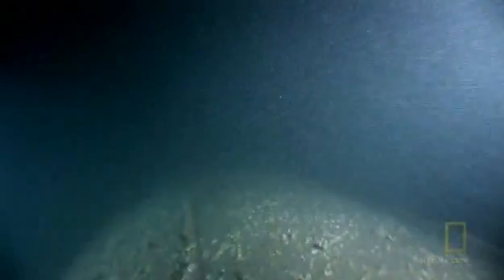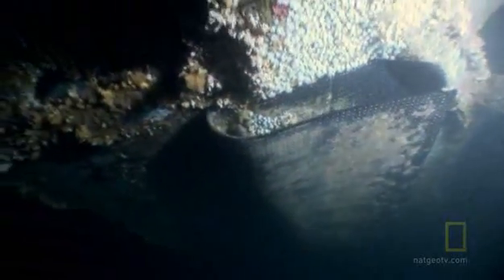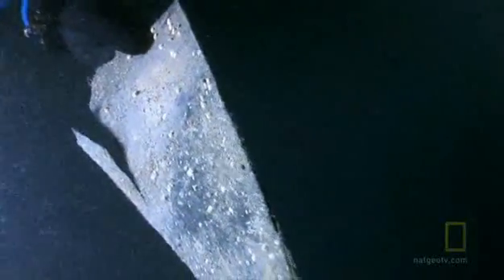But this Type 7 U-boat is different. An unusual coating lines its entire surface. It appears smooth, but in some places the pliable sheets are peeling off. A closer look reveals a distinct pattern of dimples, identifying the material as rubber. What surprised me was the rubber coating, which I wasn't expecting to see. And that clearly identified it as U-480, because U-480 was the only so-coated U-boat to enter the English Channel and not come out.